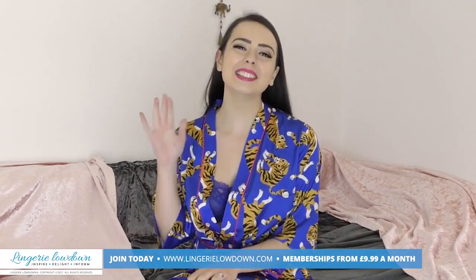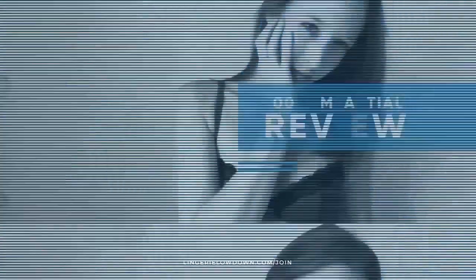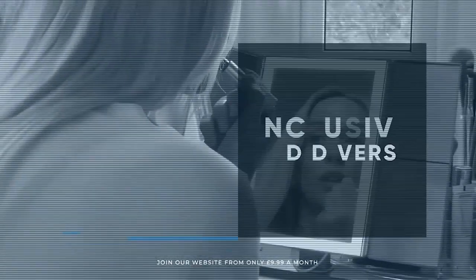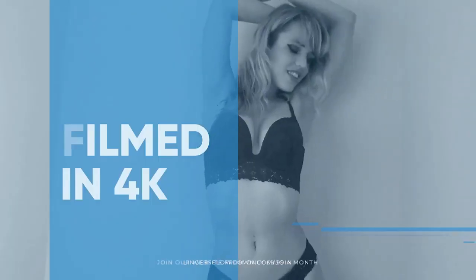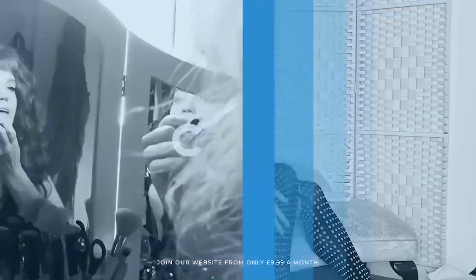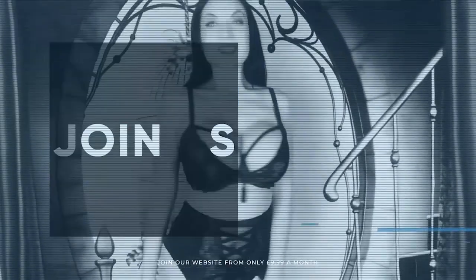I'll see you there! All our reviews are 100% impartial and completely honest, always. We pride ourselves on being inclusive and diverse, filmed in 4K for every stunning detail, empowering men and women with daily reviews. Want to see the best presenters? What are you waiting for? Join the best review website today.